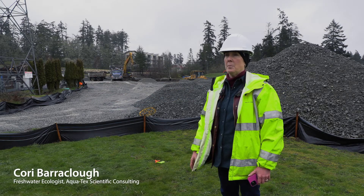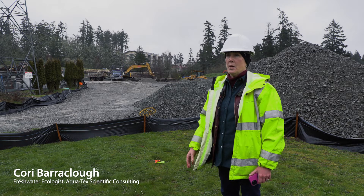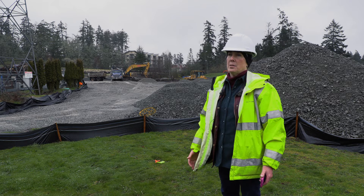The role of our team — I'm the head of the team, but there's a team of four other people working with me — is to act as the eyes and ears for BC Transit on the site.